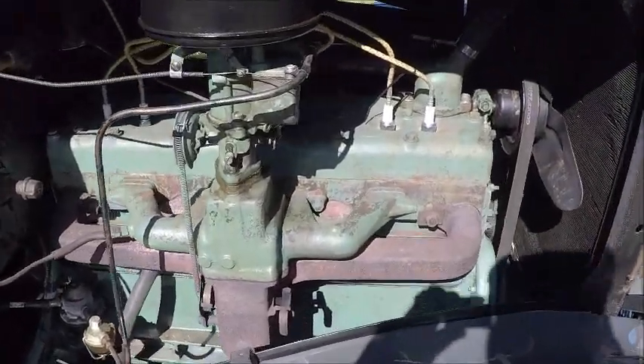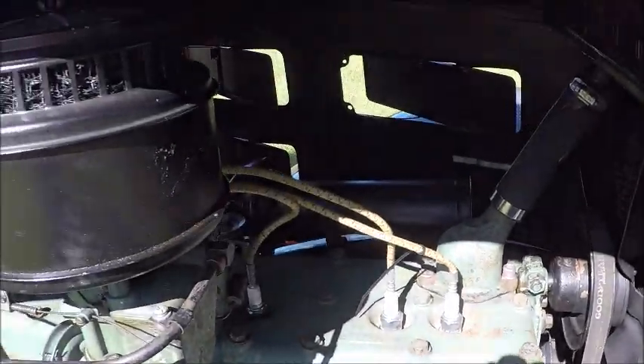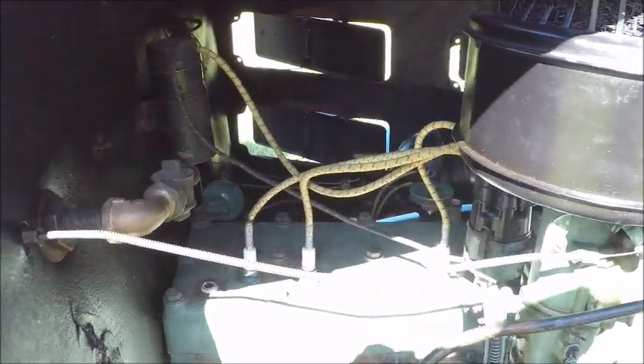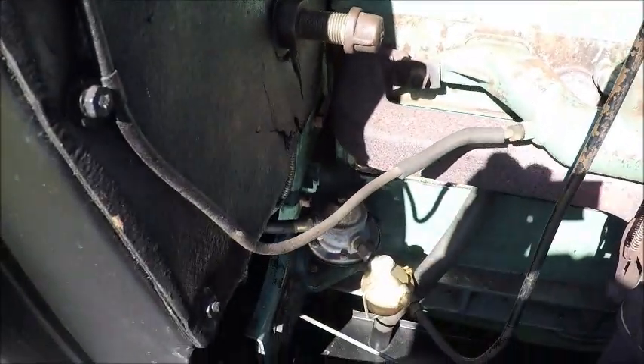And now we have the engine exposed — a 218 cubic inch flathead 6. And that's the old oil bath air cleaner.